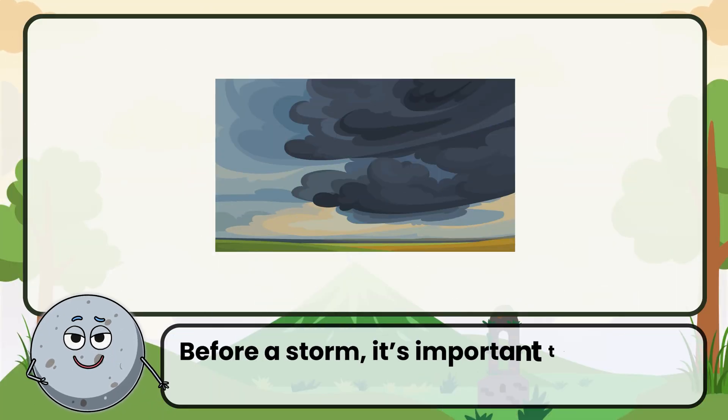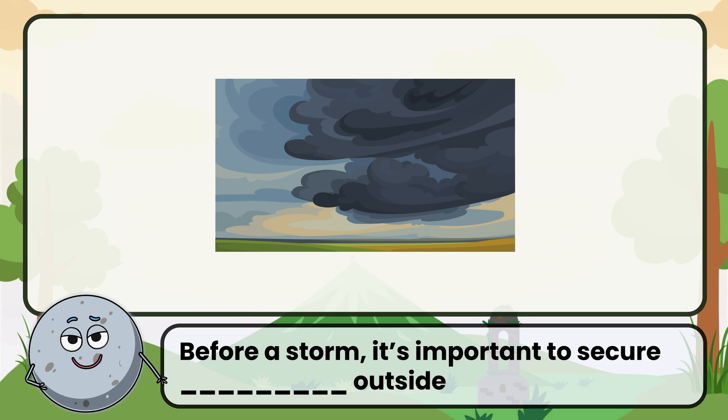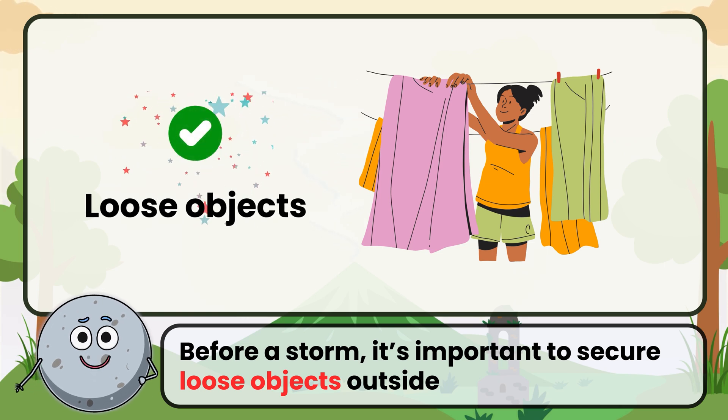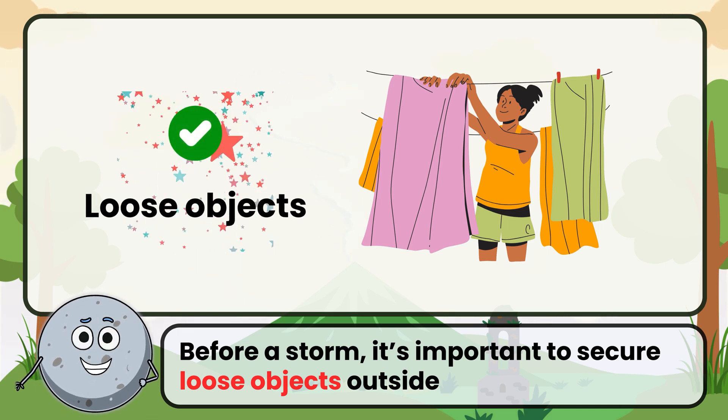Before a storm, it's important to secure outside loose objects. Correct. The answer is loose objects.